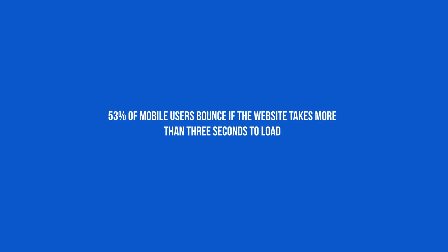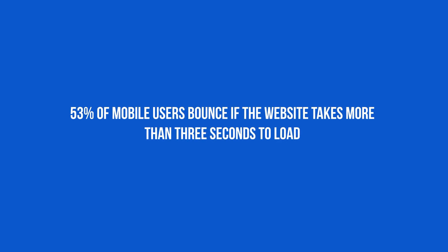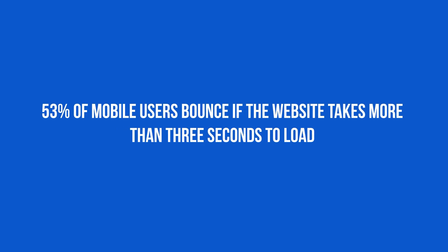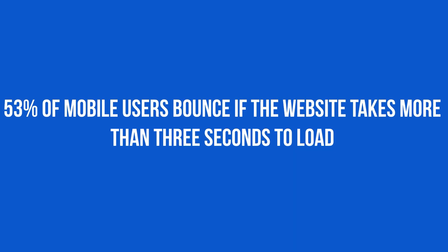They've shared how 53% of mobile users bounce if the website takes more than three seconds to load. That means we're losing more than half of our mobile users just because of a slow loading website, even if it's just three seconds.